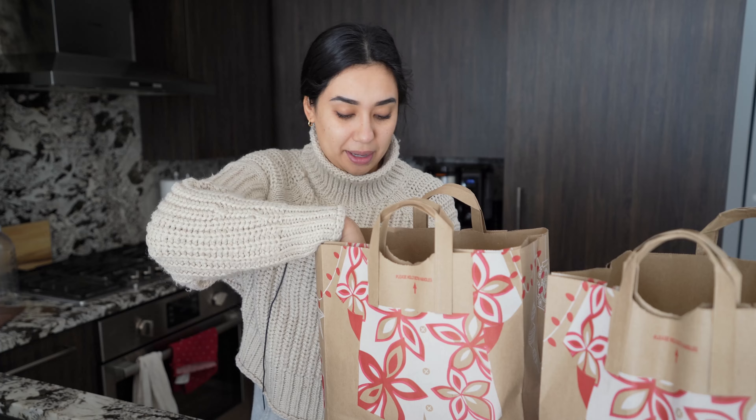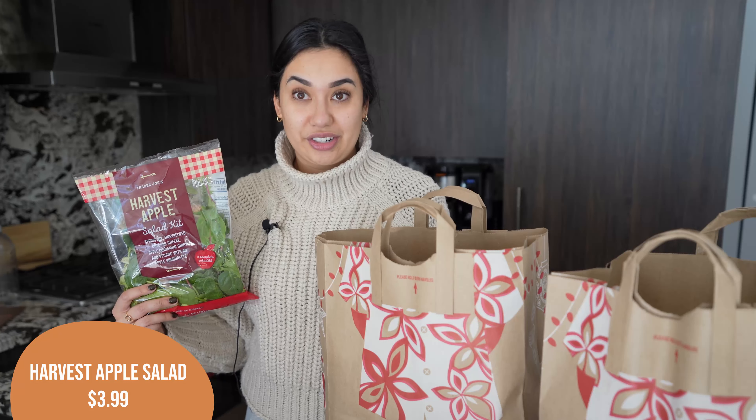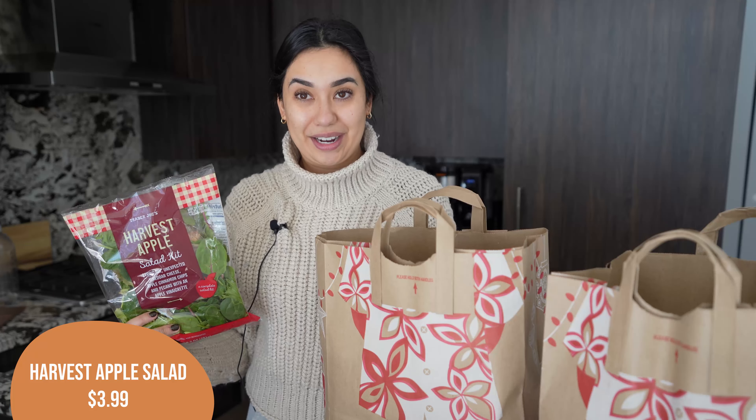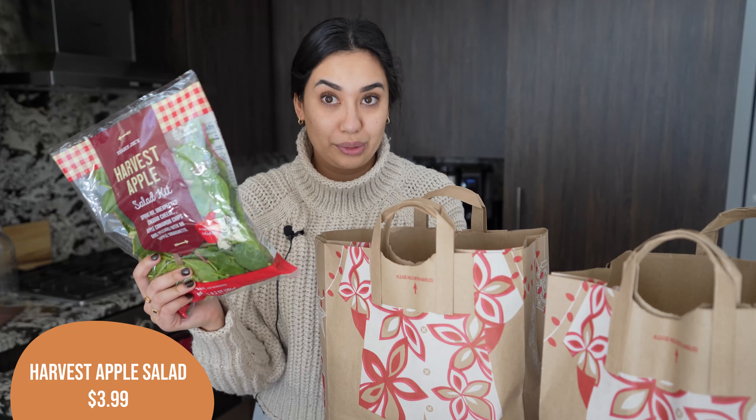First things first, one of my seasonal favorites that they still had in stock — I had to grab it: the Harvest Apple Salad Kit. This salad kit is one of my favorites at Trader Joe's. It's seasonal but so, so good. I've had a bunch of you try it because I recommend it so much on here, so if you haven't already, I really recommend giving this one a try because it is so delicious.